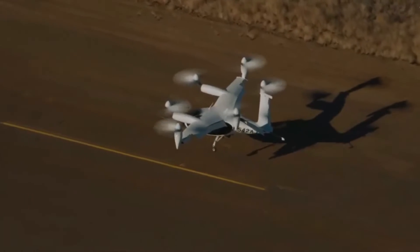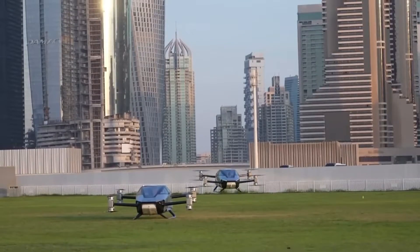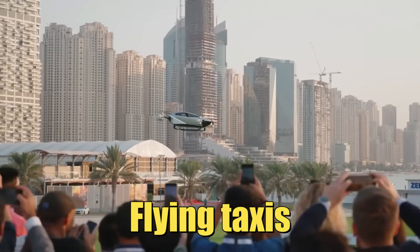Hey guys, guess what? I just heard something groundbreaking happening in Dubai, and it's revolutionizing. Flying taxis — yes, like in The Fifth Element.